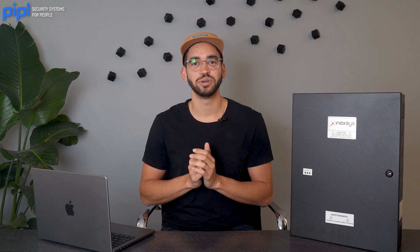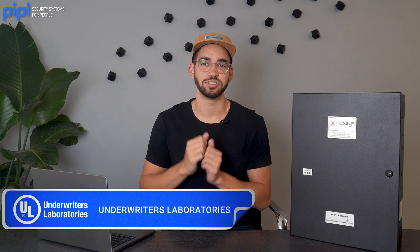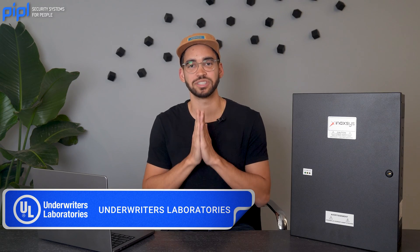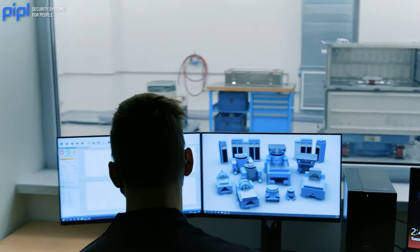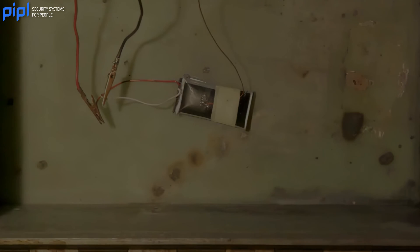Let's start by unraveling the UL certification standard. UL, or Underwriters Laboratories, sets the gold standard for products and safety performance evaluation. When a product bears the UL mark, it signifies that it has undergone a battery of rigorous tests designed to ensure its safety, reliability, and compliance with industry standards.